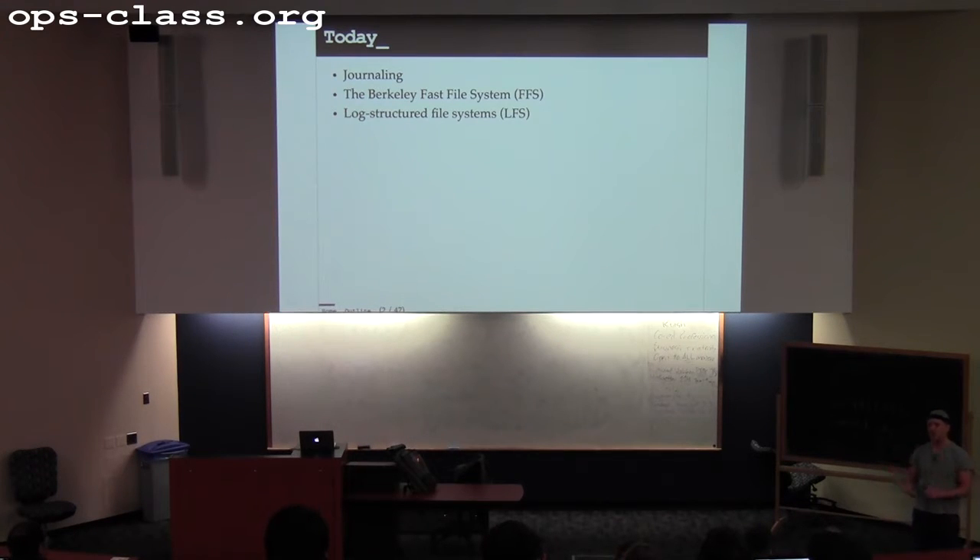Certain design decisions and features of modern file systems are inherited from FFS. And then LFS — log-structured file systems are fun. It's a really controversial take on file system design, a cool chance to see how a radical redesign was motivated by a change in performance characteristics of the underlying system. This is what happens in systems all the time: as relationships between parts of the system change, new ideas come in, we revive old ideas, certain things work that didn't work before.